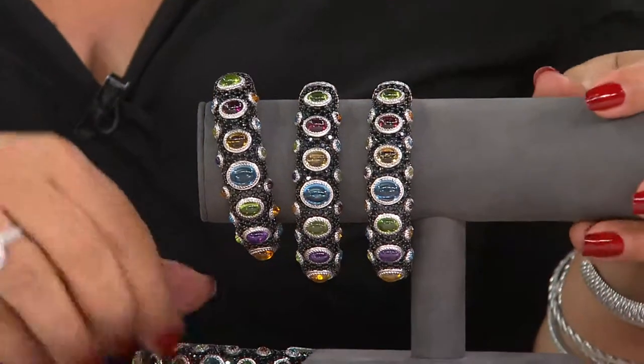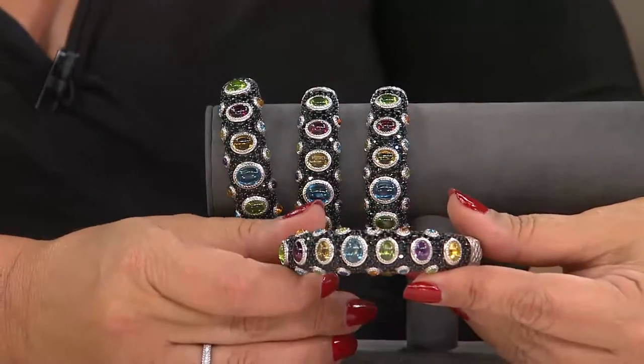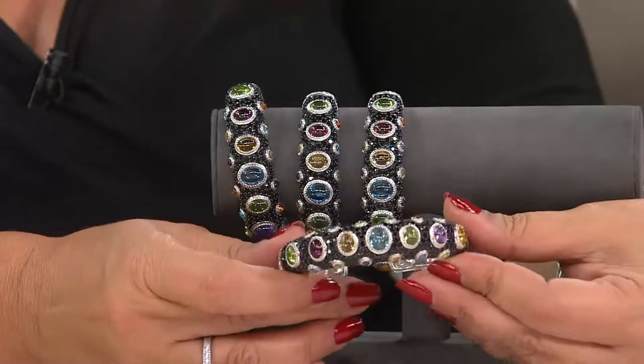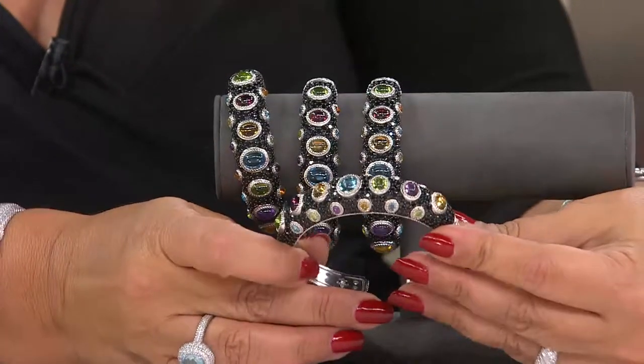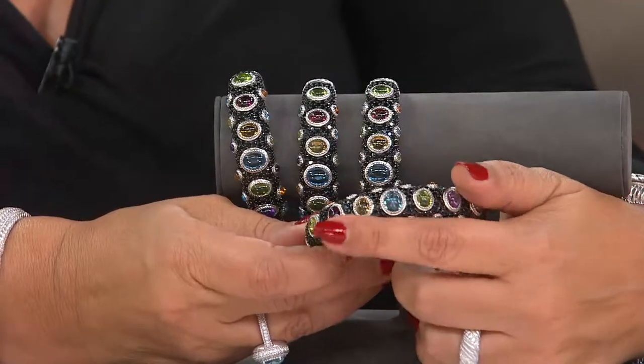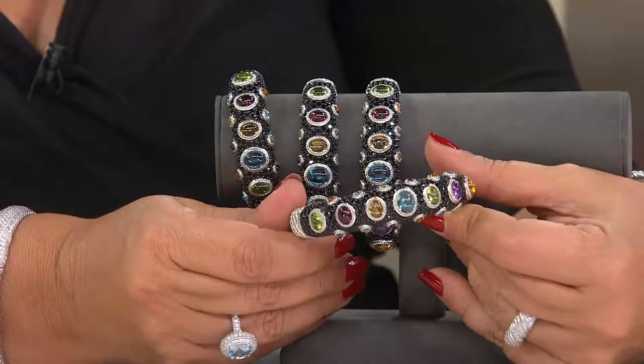Let's talk about this hot pick again because it really is so exquisite. It is something — it's really the star of the show. It's a look at what this is all about. You're looking at deep, rich colors — black spinel that really becomes the canvas in the background for all of those stones to jump out.